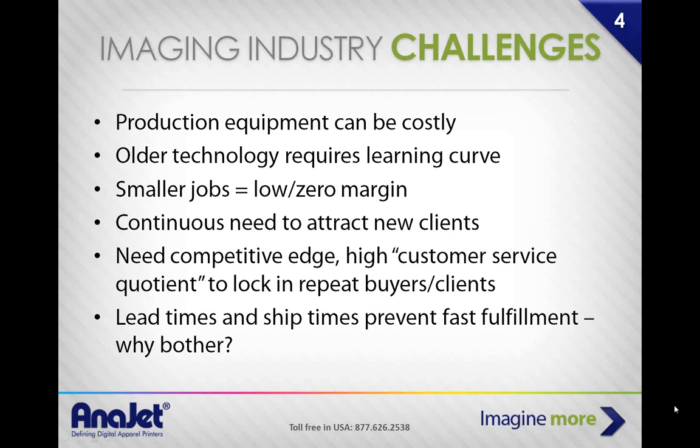A lot of customers call us because smaller jobs equal low to zero margins — it's costly to set up a small job on a screen printer. Ask your screen printer how much a five-shirt, three-color order would be with set-up fees. If you're outsourcing as a broker, your margin is minimal. Most people tend to turn those away. That's not an issue with AniJet. You also have a continuous need to attract new clients and diversify to grow.